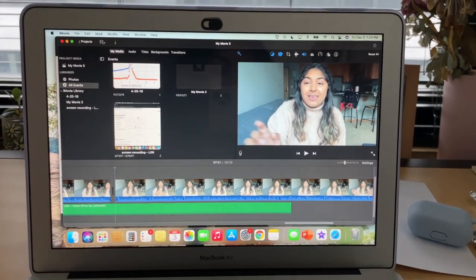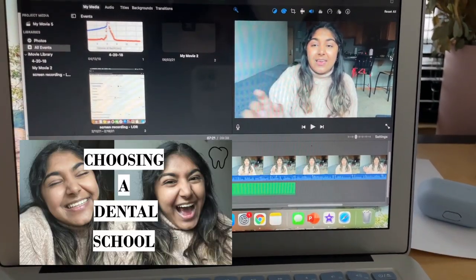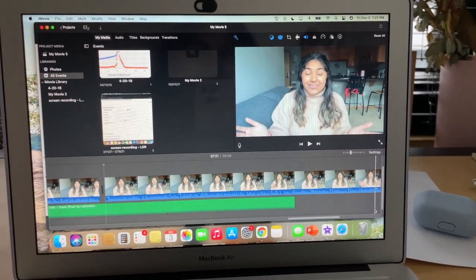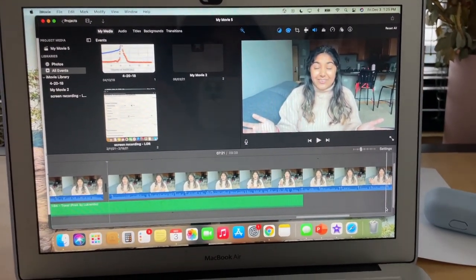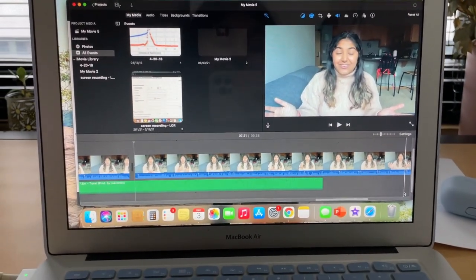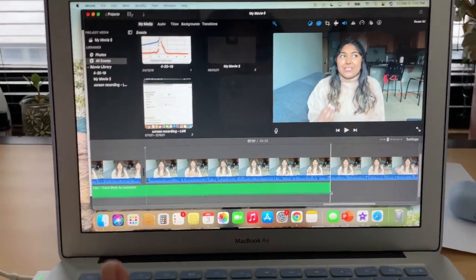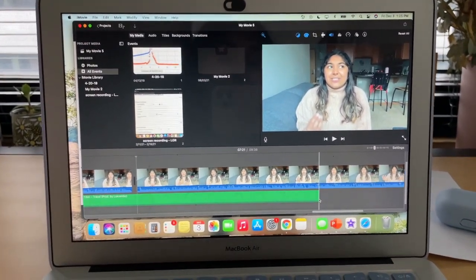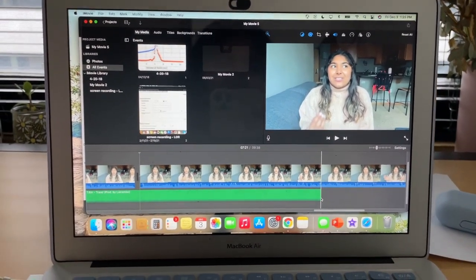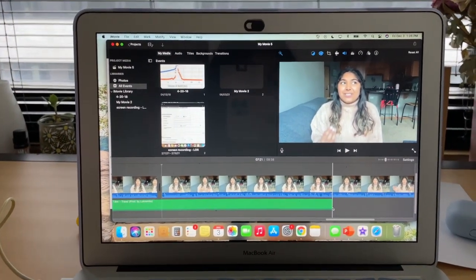I'm also taking some time to edit a video I filmed last week — it's a video on how to choose a dental school. Since dental school acceptances came out earlier this week, I know a lot of students are probably in the situation where they have to pick a dental school. So make sure you go watch that video if you're in that position. It should be up before this one — choosing a dental school is honestly like the best problem to have ever.